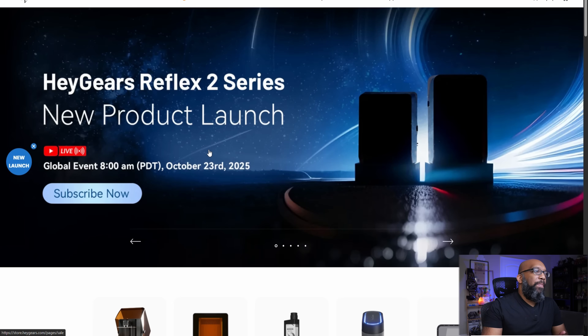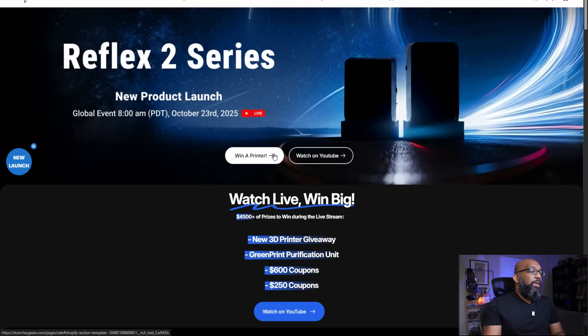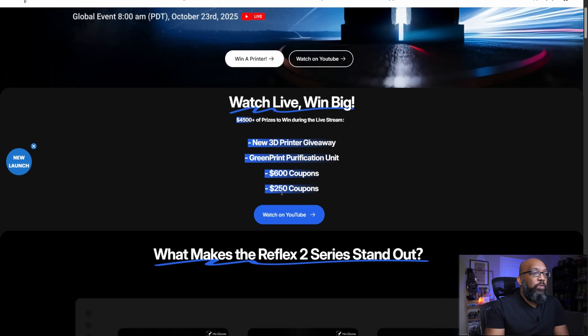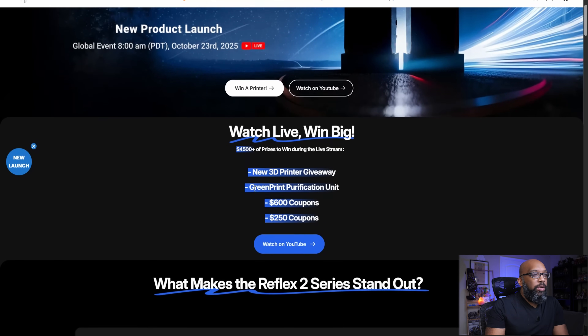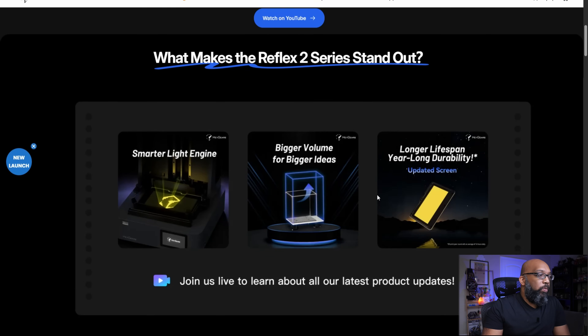Hey Gears gives us a little more information about the Reflex 2. This is going to be the follow-up to the original UltraCraft Reflex, which is like the bigger brother of the RS line and the RS Turbo line. If you want to tune in to their official social media channels, you can win a printer, a green print purification unit, $600 in coupons, and $250 coupon prizes — link will be in the description. Here are some of the differences: a smarter light engine, a bigger build volume, and an upgraded screen. Like the RS Turbo, the screen has that amber hue that allows it to last longer, and it looks like they're doing the same on the Reflex 2.